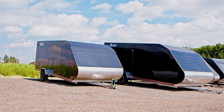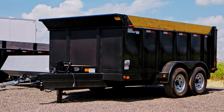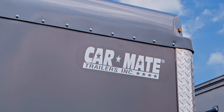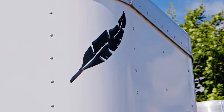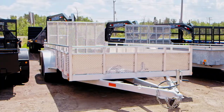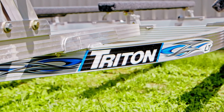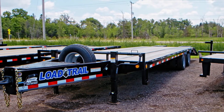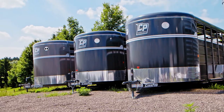Anything you need from recreational use to trailers that are working for a living, we have it here. We carry Carmate, Triton, Cargo Express, Load Trail, Featherlight, Horn Pro, Canada Trailers. We have everything in stock from utility trailers to landscape trailers to snowmobile, ATV, watercraft trailers, construction trailers. We also have dump trailers, gooseneck trailers, livestock and horse trailers.